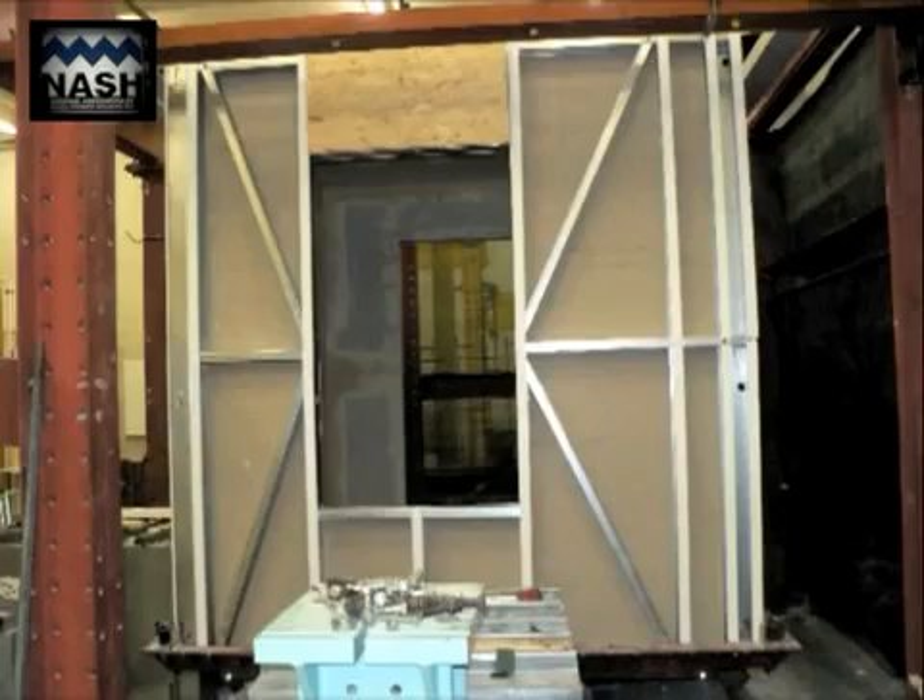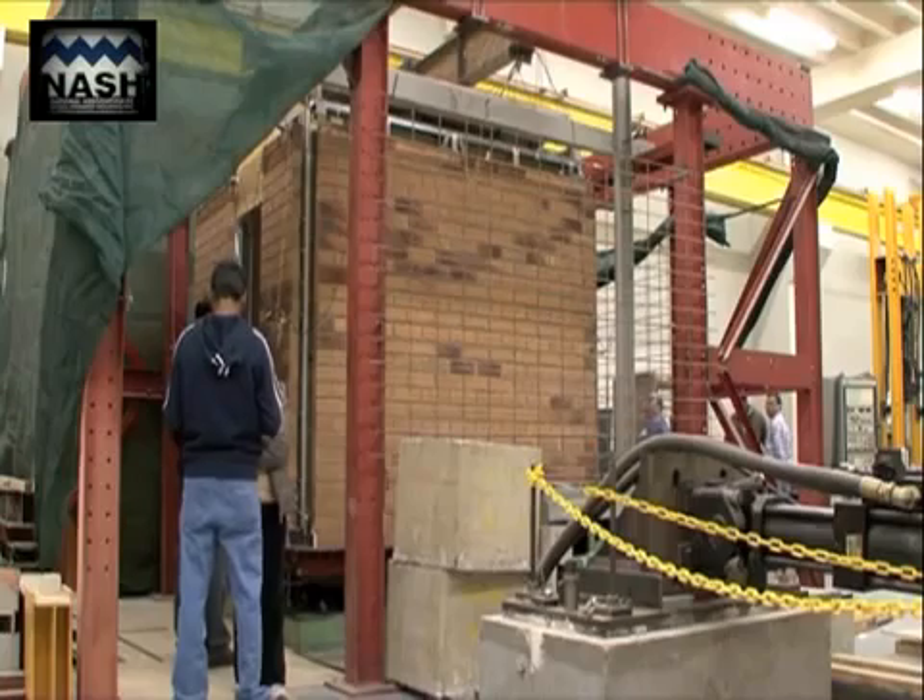We're doing a representative test on brick veneer on steel framing under earthquake loadings, where we are wanting to determine as realistically as possible the expected performance of brick veneer on steel framing under different defined levels of earthquake loading. We are hoping and expecting minimal to no damage under a serviceability earthquake, and that the brick veneer will remain largely intact.